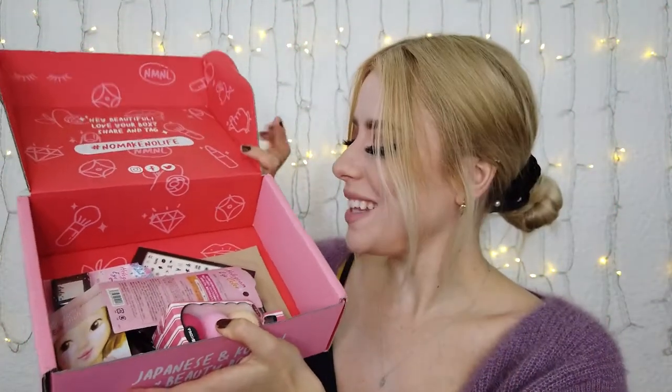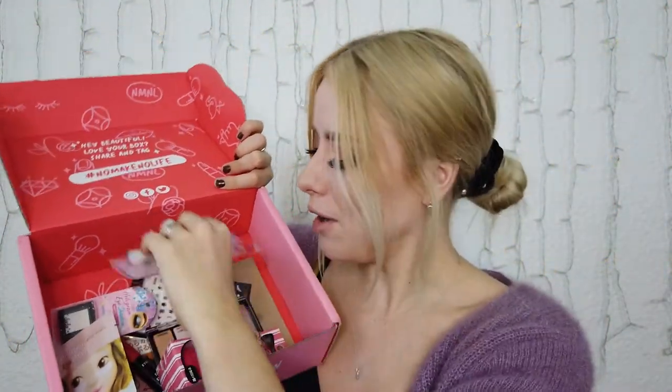Alrighty, so here's what the inside looks like, hopefully without falling out. We got lots of goodies. No Make No Life is a Japanese and Korean beauty box that gets eight to nine items every month, and I have my little booklet to guide me. So I just kind of haphazardly go in there and take out the first things that I see.